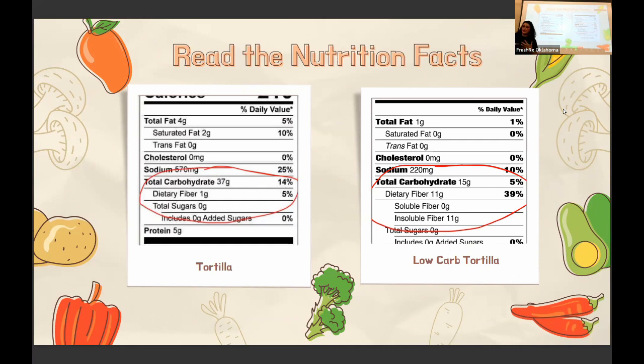When grocery shopping and looking at whether something is a lower-carb option, definitely look at the label. One of the biggest things is the portion size — is it two pieces of bread, or one? Here's a standard tortilla: one tortilla has 37 grams of carbs, and virtually no fiber — only one gram. Over here is a lower-carb tortilla: it has 15 grams of carbohydrates, but look at this — 11 grams of dietary fiber.